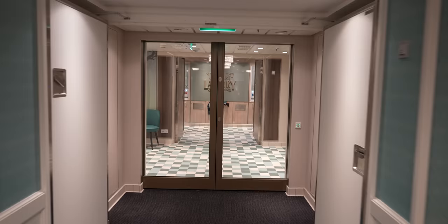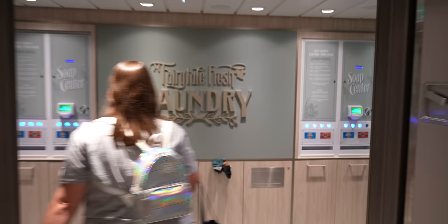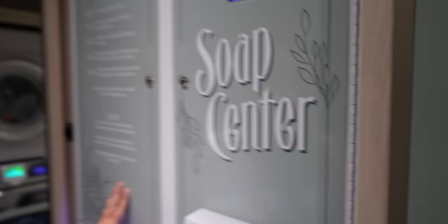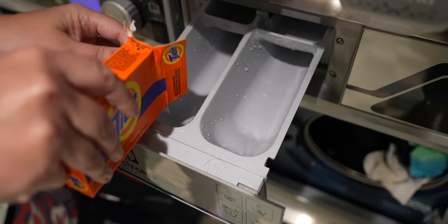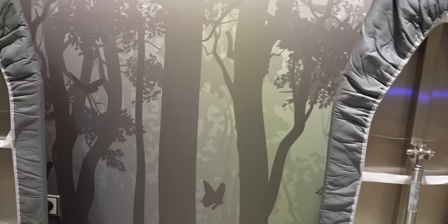The Disney Wish has a 24-hour laundromat. It's cute and themed, and you use your key to the world card to purchase. You get a notification on the app when your laundry is done.